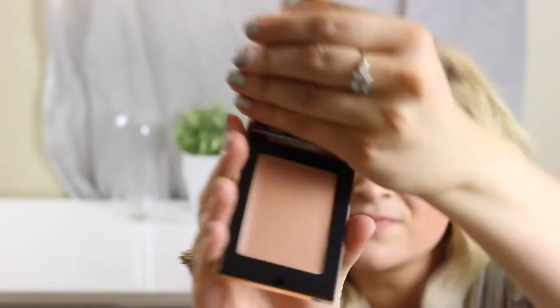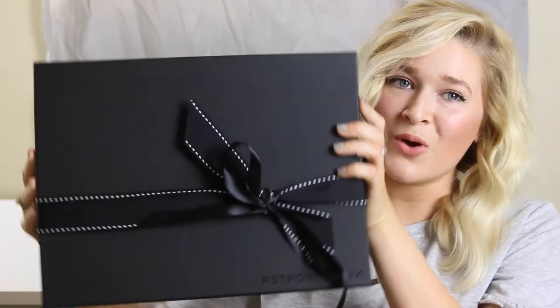First impressions — nice packaging. It comes with one of those little velvet pouches, similar to what Chanel products come with. A lot of people think they're useless, but I like them because I want to take care of my product. It also comes with a little brush — I'll probably end up using another brush, but the thought is nice if you want to throw it in your bag. This is shade number 5, the YSL cream bronzer.